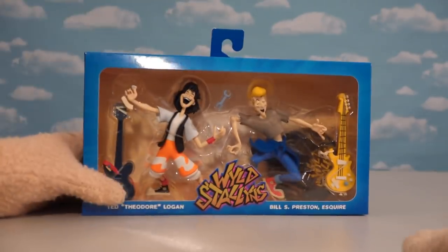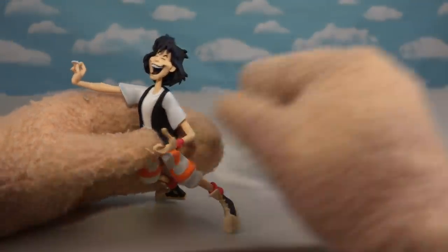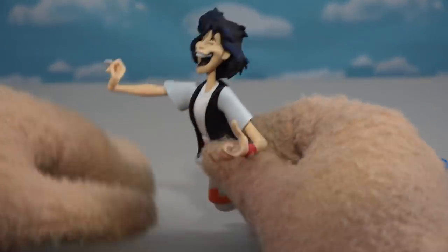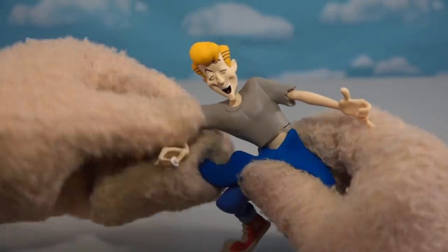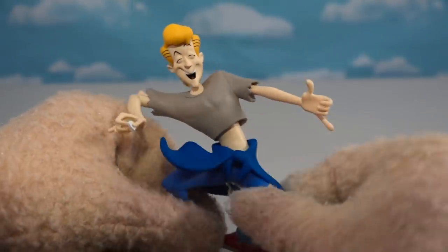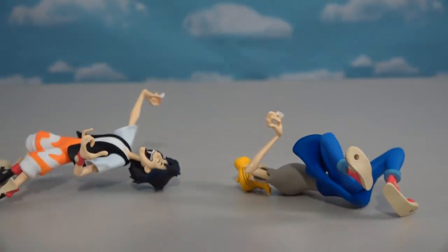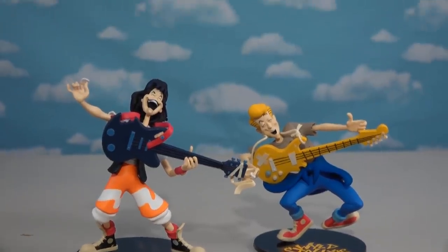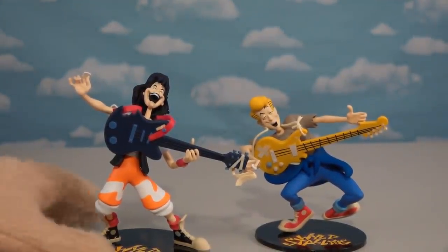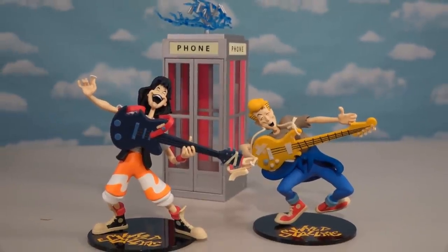Now we're gonna check out the cartoon versions of Bill and Ted — the Wild Stallions figures by Neca Toys. Out of the package, holy cow these guys look great! They had a cartoon during the 90s and these guys look just like it. Ted has the crazy hair, the vest, and cool pants. Bill has that same great face in cartoon form. We also get some really cool alternate face expressions and guitars as accessories. Ba-bam — we've got our Wild Stallions complete with their guitars! All we need is a phone booth in the background and our set is complete.